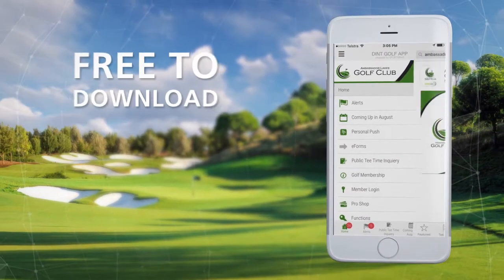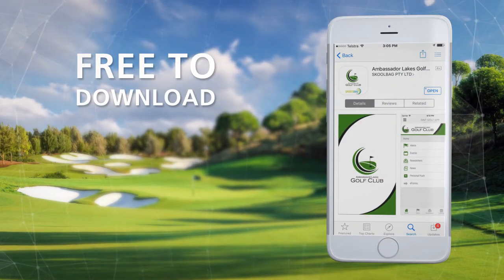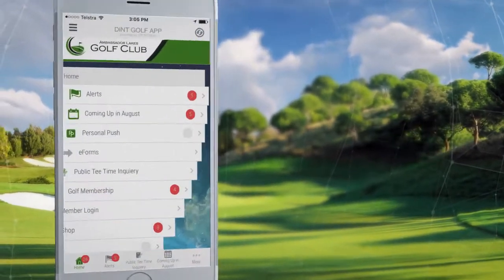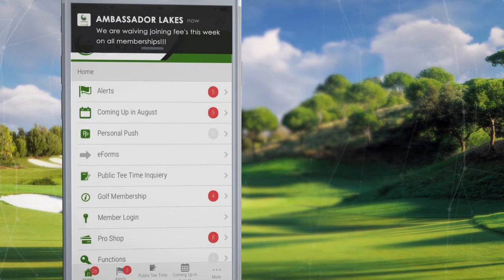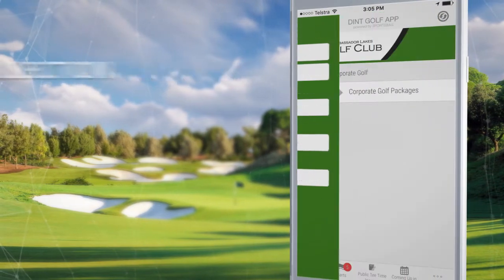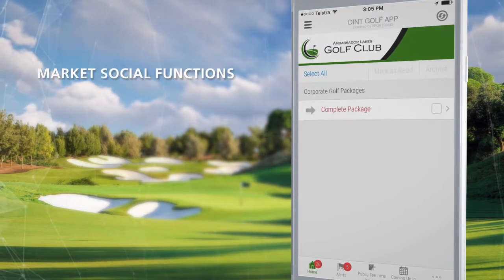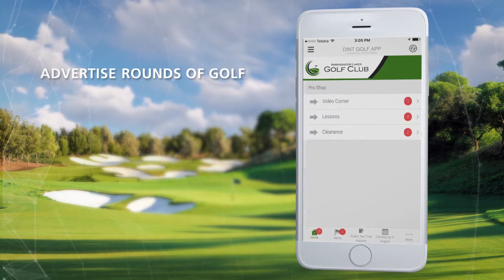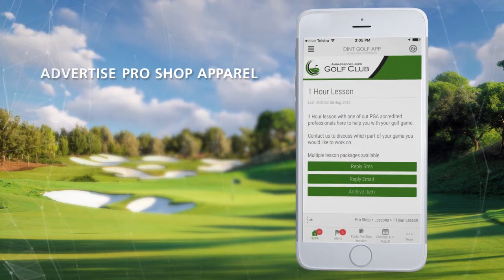Your club's app is free for golfers to download and is a simple and effective way to send out instant alerts to your golfers' phones, notify members and non-members of membership packages, collect contact details of visitors to your club, market corporate golf days, social functions and hospitality specials, as well as advertise deals on rounds of golf, lessons and apparel sold at your pro shop.